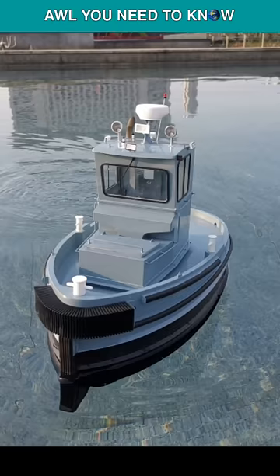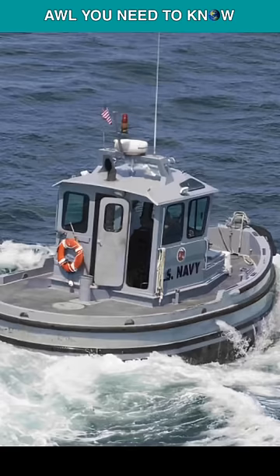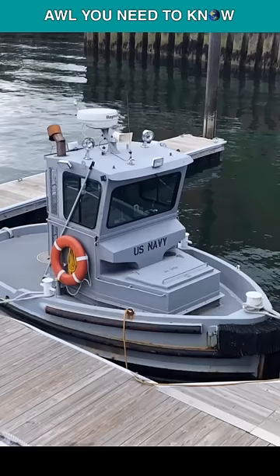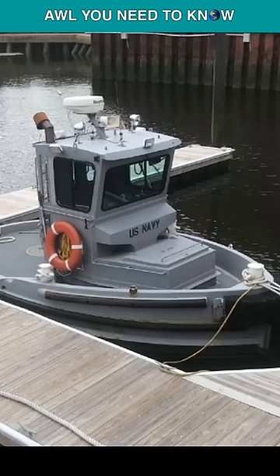The United States Navy had plans to build 40 of these small tugboats, but ended up with only two, and one of them was also sold at an auction in June 2006, reaching a final price of $100,000. These tugboats were originally built for the logging industry, and it is unclear when the Navy commissioned them.